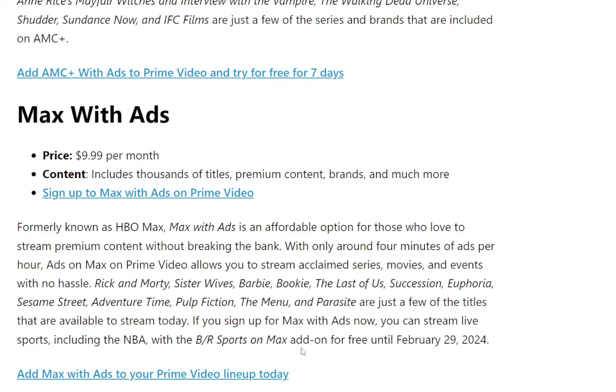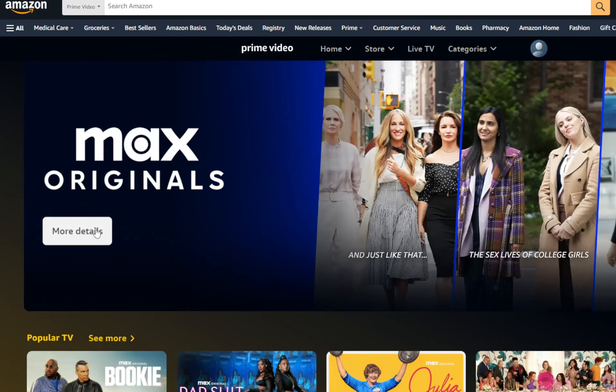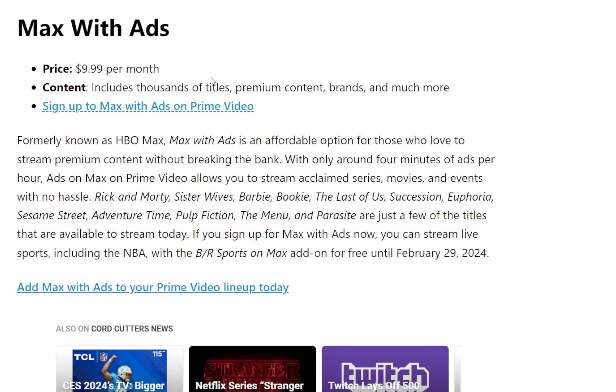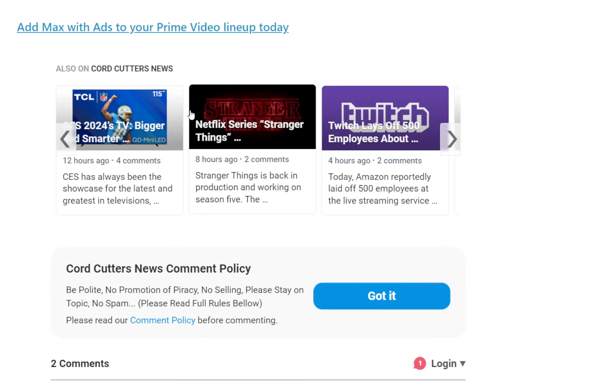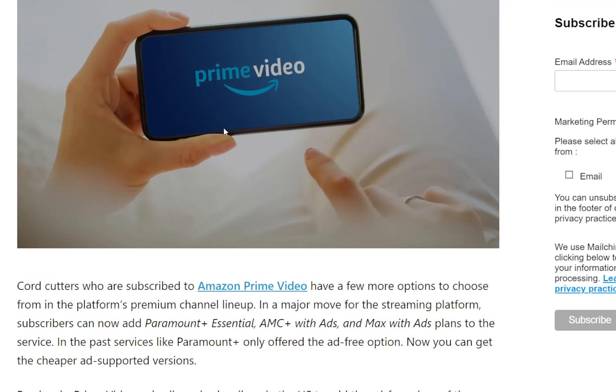Some of you may choose to take advantage of that. Now there's no free trial for Max — if you click the link, the only thing you're seeing is that you can get your 30-day free trial of Prime, but then Max will just be $9.99. It doesn't look like you're getting Max for free at all, so just be mindful of that. It's not very clear. But other than that, that's it — I just wanted to share that with you guys. Maybe some of you want to take advantage of these deals.